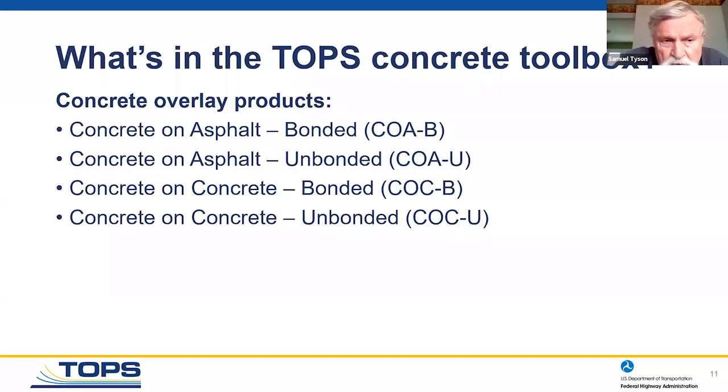When we look at what's in the toolbox for concrete overlay products, it's straightforward for both asphalt and concrete. There's a bonded and an unbonded process of applying concrete overlay. Both Peter and Gary will get into detail on how this is accomplished. The unbonded overlay is probably the greatest percentage — maybe 60 or 70 percent of concrete overlays are unbonded for performance reasons.